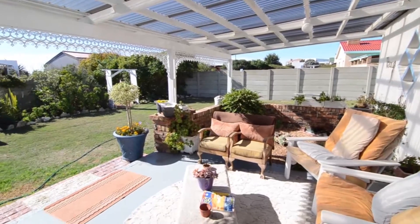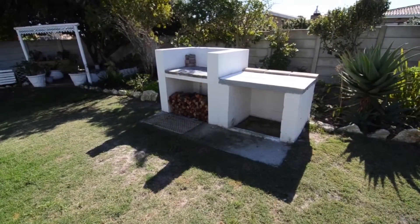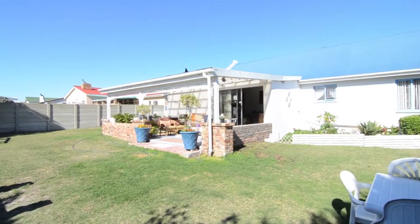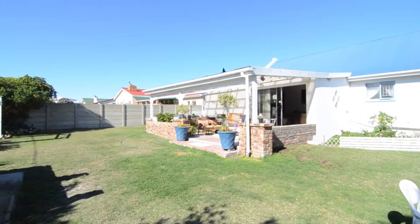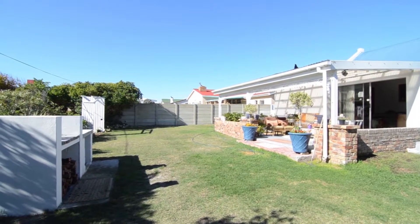Outside there is a covered patio which overlooks the well-manicured garden, with a built-in bar area perfect for entertaining. Contact the agent to schedule a viewing today. This lovely home is sure to impress.